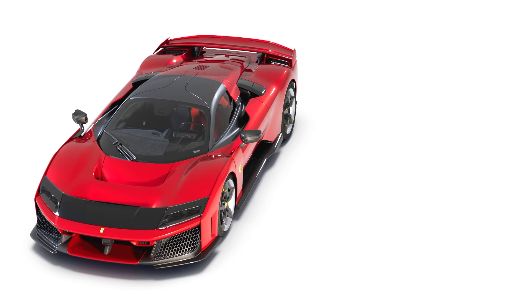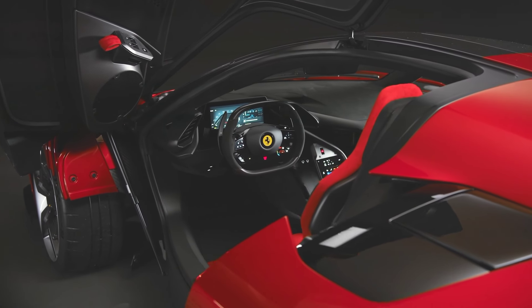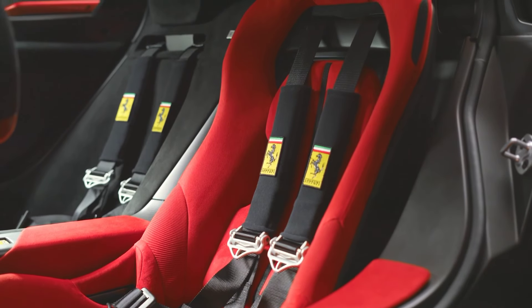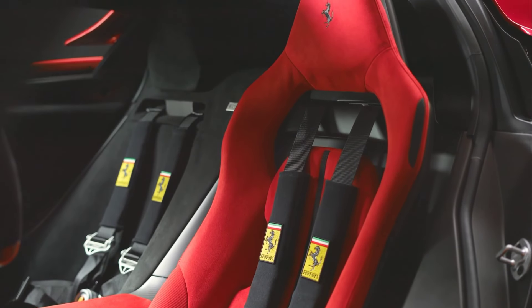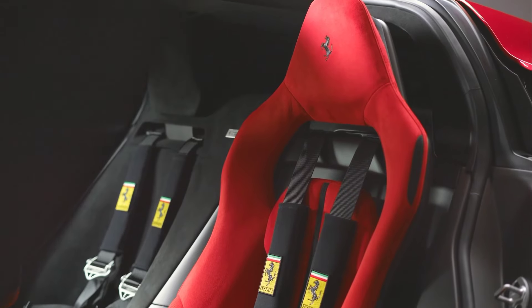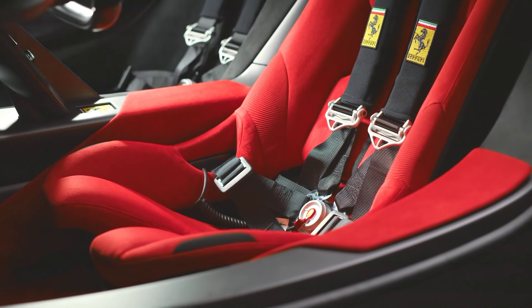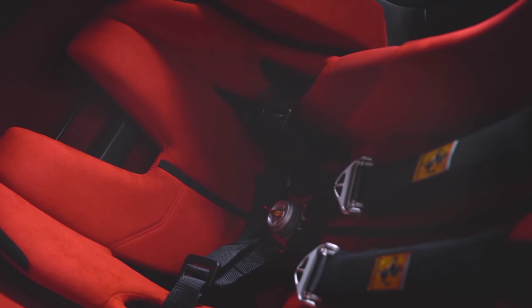The interior reflects Ferrari's obsession with driver-focused experiences. Expect a minimalist, high-tech cockpit with lightweight materials such as Alcantara and carbon fiber, along with advanced digital interfaces for a more immersive driving experience. Key controls are positioned for easy access, ensuring that the driver remains in complete control of this powerful machine.